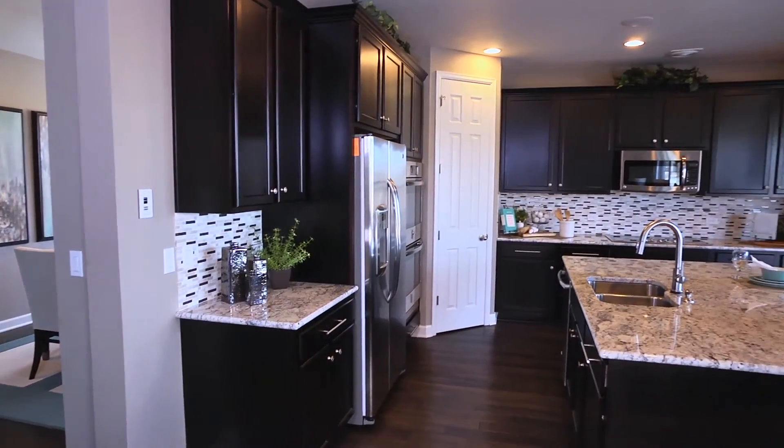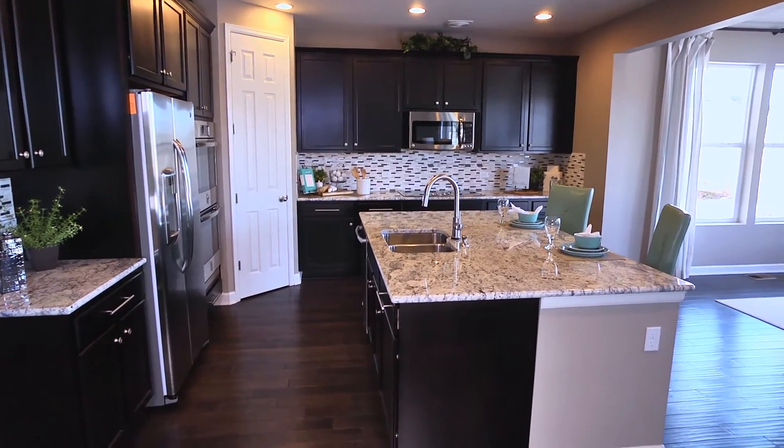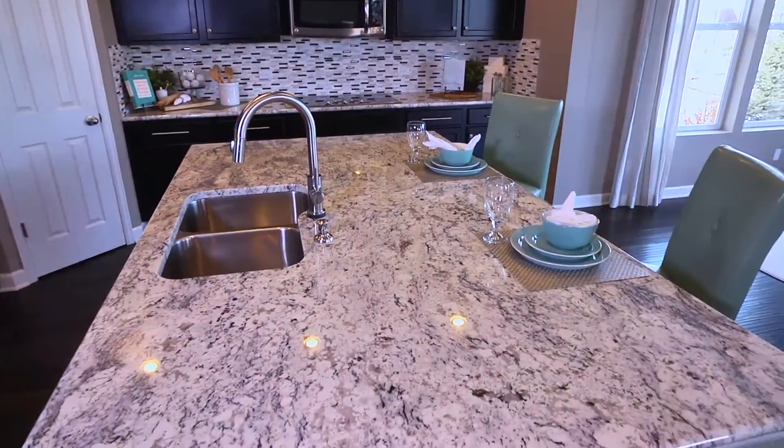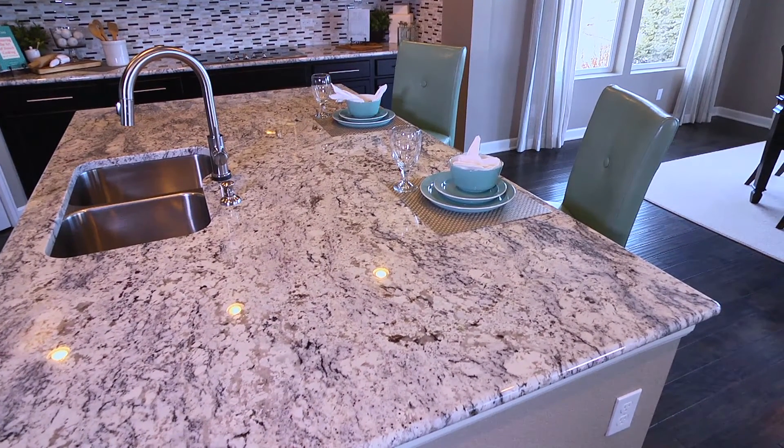This exceptional floor plan also features a generous kitchen area where you'll love having a walk-in pantry with ample storage space. And be sure to check out the central island, perfect for a casual breakfast or quick snack.